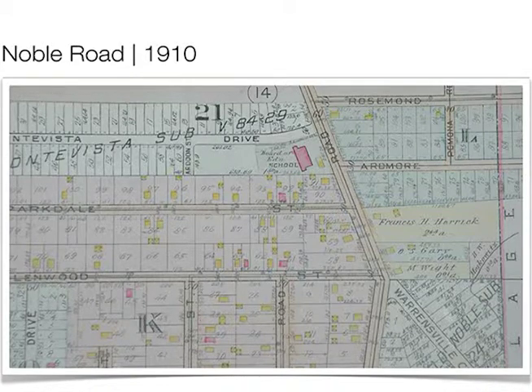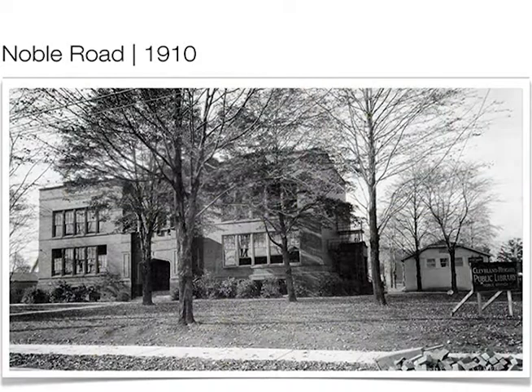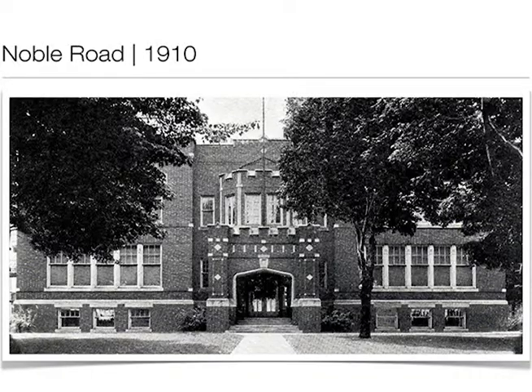Here's another George Hammond building at Noble Road School from the 1930s. You can see in the background Noble School being built. Here's the original building, and then this would have been the Noble Library.